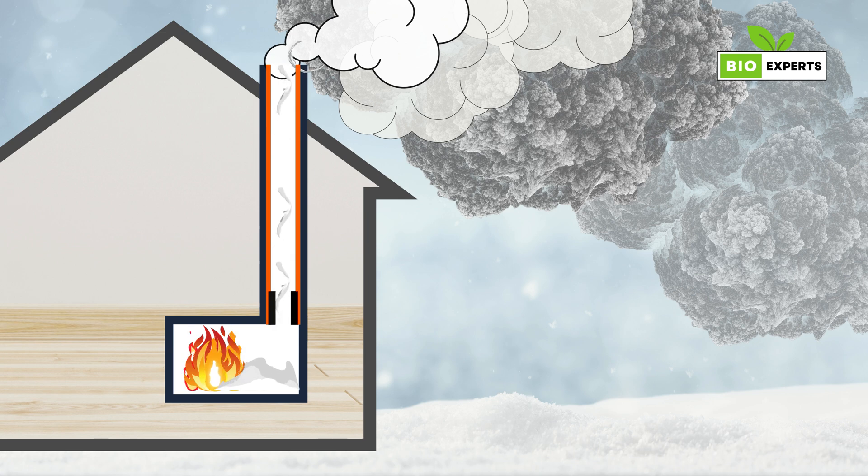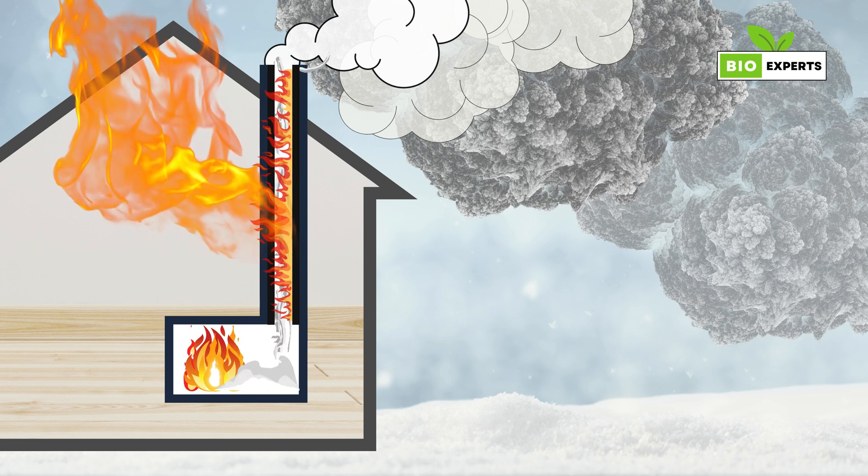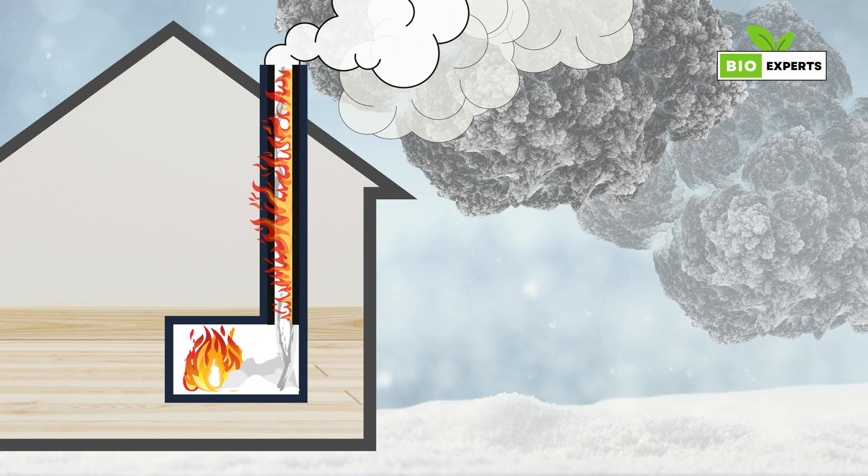Over time, people discovered a problem. Sometimes a sticky stuff called creosote can build up in the pipe, and it can catch fire. This could lead to chimney fires, which might burn down the entire house.